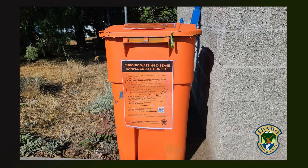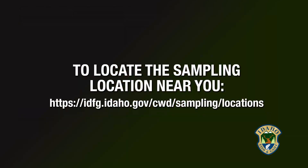If a hunter harvests an animal in unit 14 or 15, Idaho Fish and Game has provided a number of barrels around the units and also along Highway 95 and a number of other areas where you can deposit the head, and then the animal will be sampled for Chronic Wasting Disease.